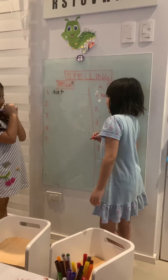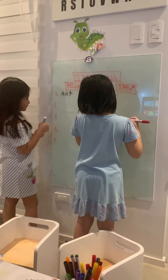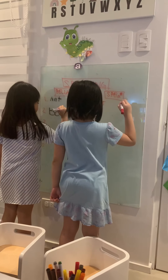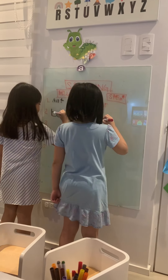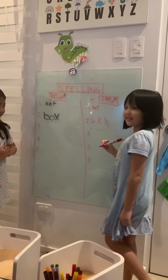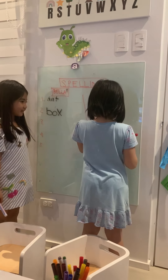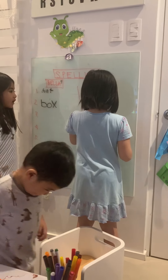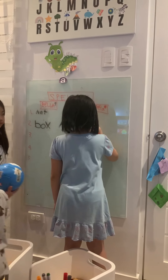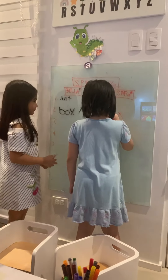For number two, I want you to spell the word: Box. I don't know how to spell box. Box. Box. I don't like that. I'm sorry. I'm very sorry. Come on, I'm going to do it. I don't like that. Safi, what is the word? What is the letter that makes the sound B? Yeah. Very good.